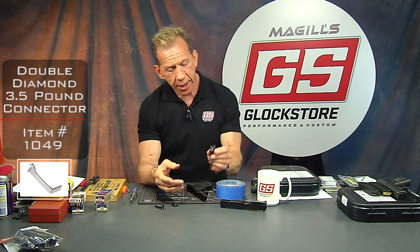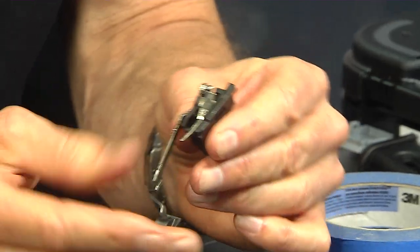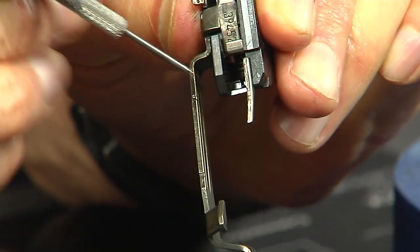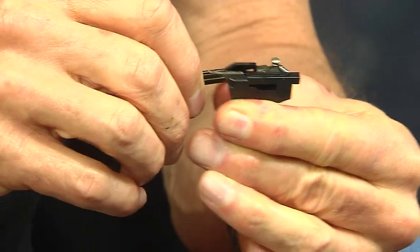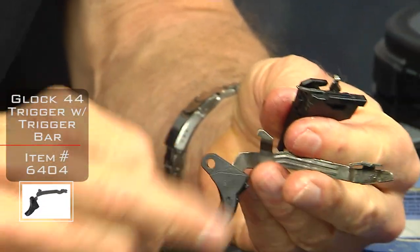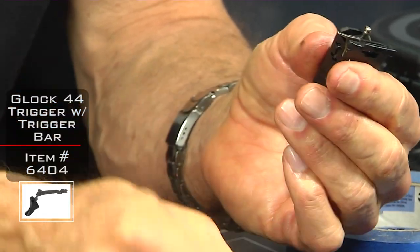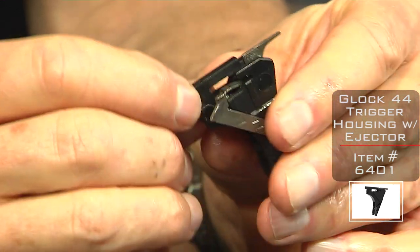Now let's take this apart. This is the same as a Gen 5 — it's captured with a stirrup. If you look in here you're going to see the stirrup — the trigger bar goes into that. To take it apart, grab it, pull it forward and then twist it out — and out comes the trigger bar and trigger shoe and trigger safety, sold as one piece. Then here's the connector, and inside is your trigger spring.